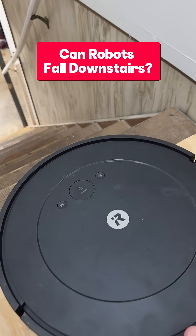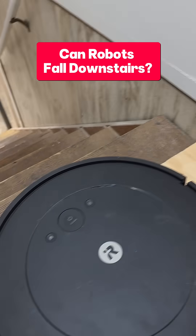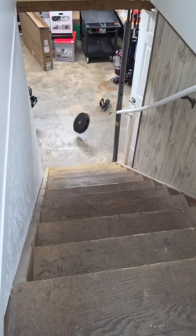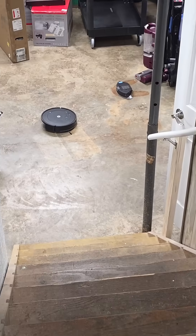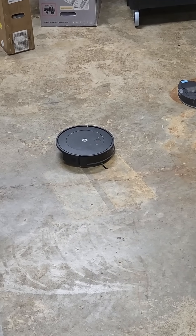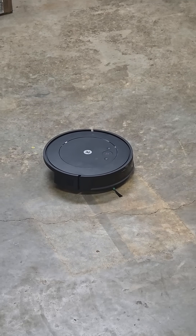I get this question a lot: do robot vacuum cleaners fall down when they get close to stairs? Well, no — thankfully they don't. And I'm going to show you why they don't.